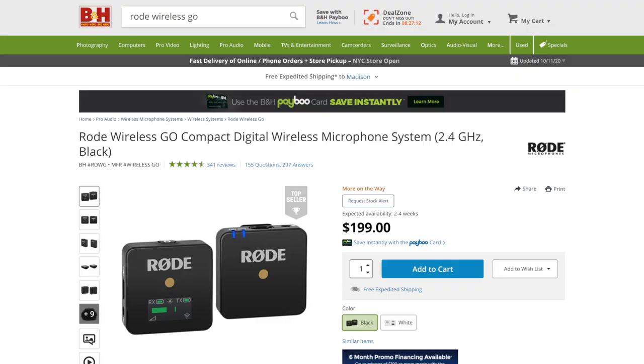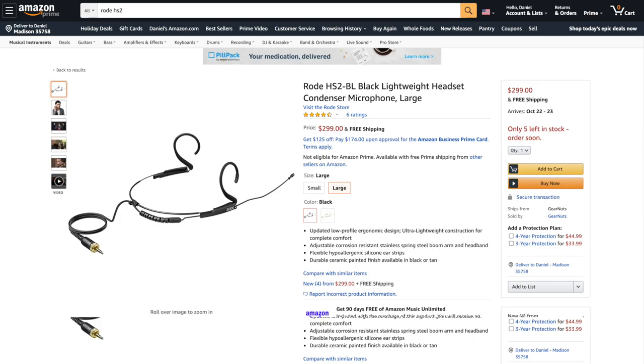The Rode Wireless Go kit is $200 and the headset mic is an additional $300. Be sure to look for deals or even some used options if you'd like to get that price down. Either way, this setup is worth the investment. This system is so versatile that it can be used as both a lapel microphone and as a shotgun microphone for both your smartphone and any cameras you upgrade to in the future. Head over to the link in the top right corner to see just how impactful good audio can be on the end product of your videos.